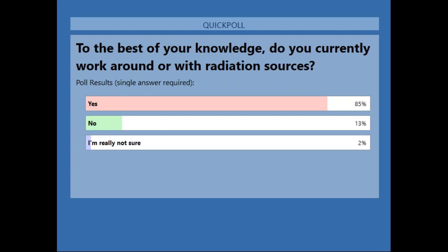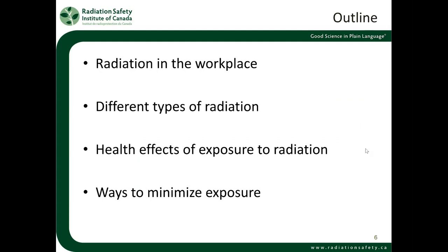I'm glad we've got those answers, because I'm sure that even those who work with radiation sources or those who say they don't are going to discover sources they're not aware of, and they're going to learn something about that. So that's wonderful.